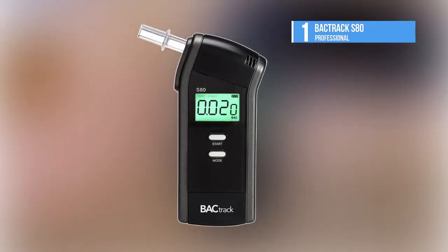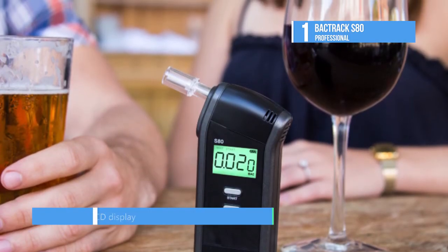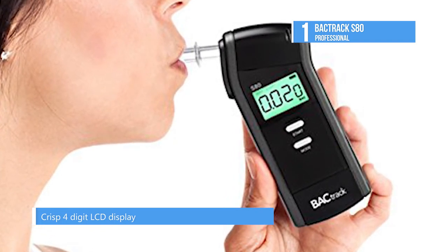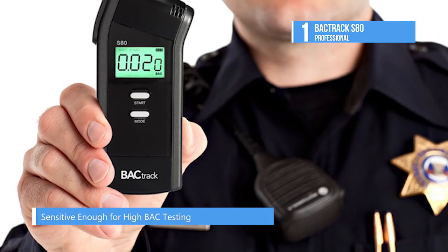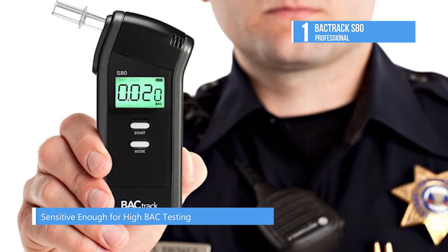The Backtrack S80 Professional is the number one product on the list today. It ensures accurate test results with its internal mini solenoid pump system. It is helpful in zero tolerance zones with a four digit readout that can register even trace amounts of alcohol. It is pocket sized for easy mobility and another feature is its six mouthpieces.